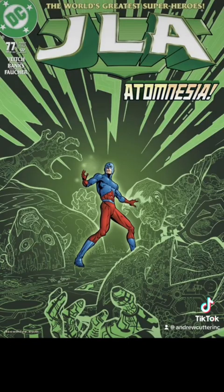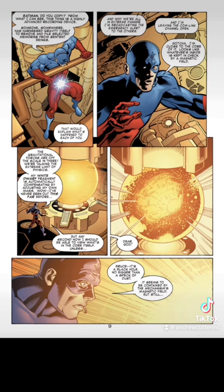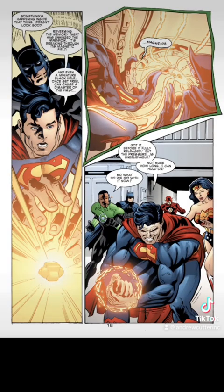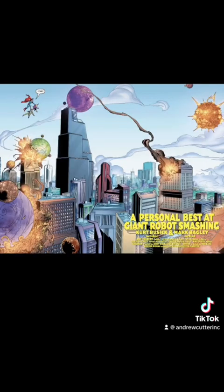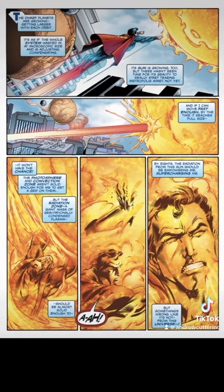In JLA issue number 77, this machine is being powered by a black hole, and Superman holds it in the palm of his hands. In Trinity issue number 2, this solar system is expanding from microscopic size to actual size on Earth. Superman proceeds to move this entire solar system as it expands, safely into space away from Earth.